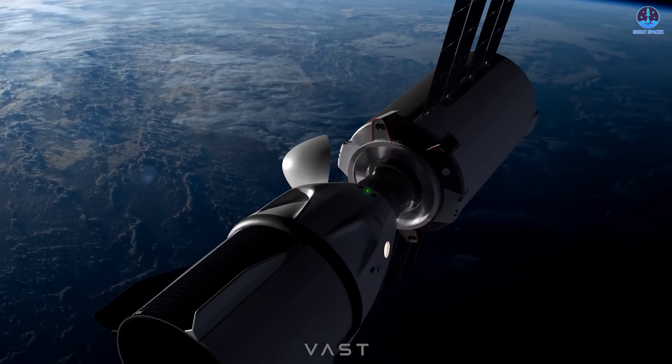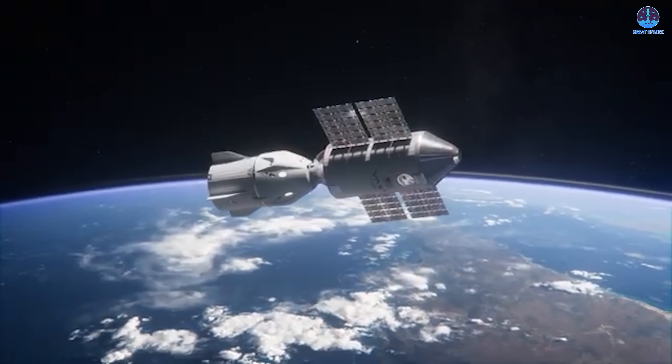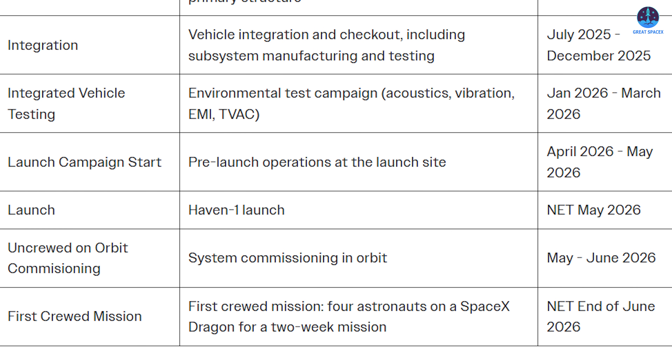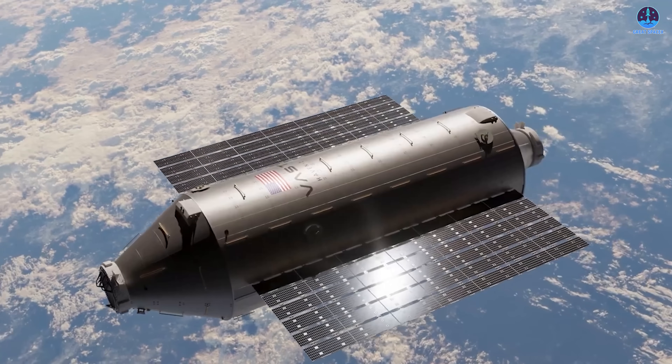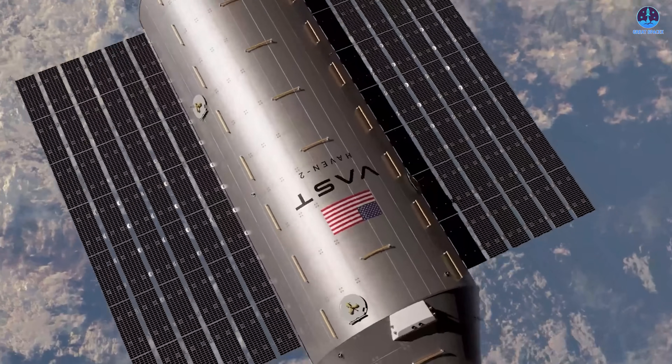Taken together, these milestones show that Vast has moved well beyond conceptual design — this is real flight hardware progressing through a disciplined and methodical test campaign. According to Vast's schedule, 2026 will include full environmental testing of the integrated station, exposing Haven 1 to vibration, acoustic noise, electromagnetic interference, and thermal vacuum conditions. Once these tests are complete, Haven 1 will be cleared for delivery to the launch site for final inspections, fueling, and integration with its launch vehicle.